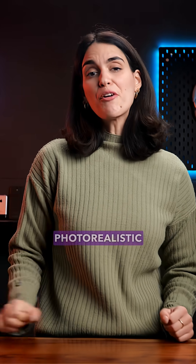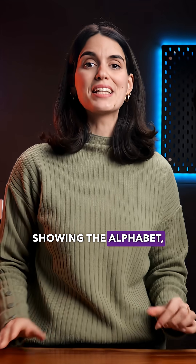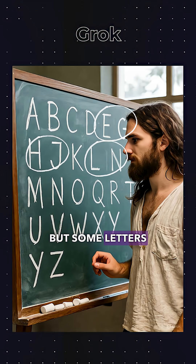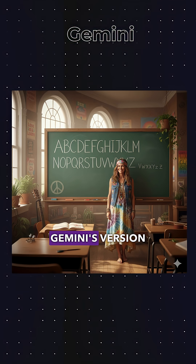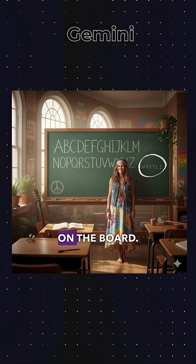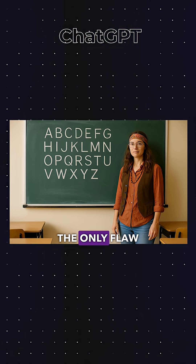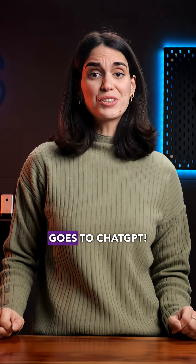Second prompt: generate a photorealistic classroom with a hippie teacher beside a chalkboard showing the alphabet, each letter smaller than the last. DeepSeek is out again. Grok's classroom looks realistic, but some letters are missing, and a piece of chalk in the teacher's hand would make it more convincing. Gemini's version feels too animated with perfect letters and random extra writing on the board. ChatGPT delivers the most photorealistic result with natural lighting and a believable teacher — the only flaw is that the handwriting looks too perfect. So round two also goes to ChatGPT.